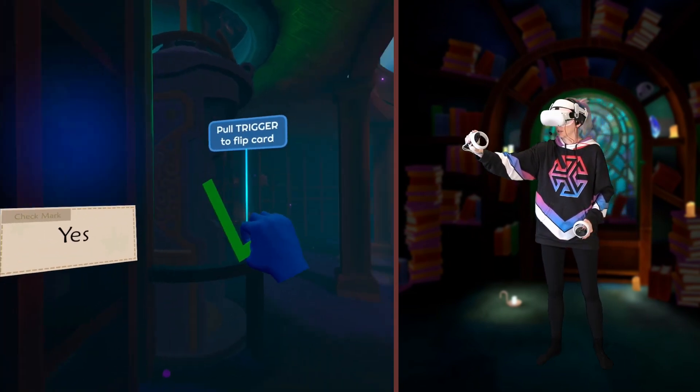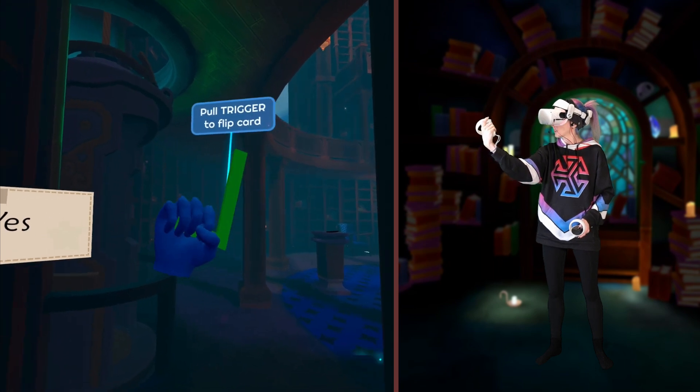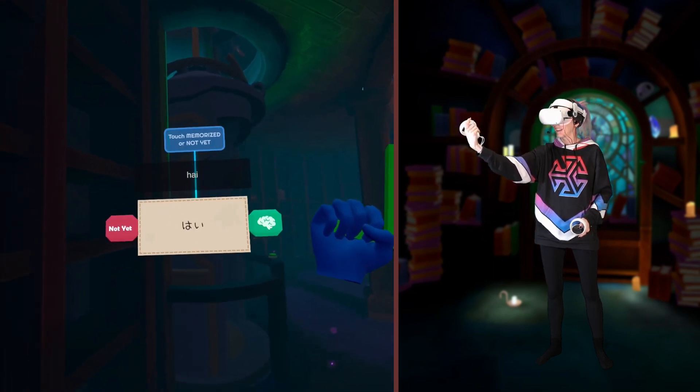The letter? Oh, it's a check mark. Hai! Yes.